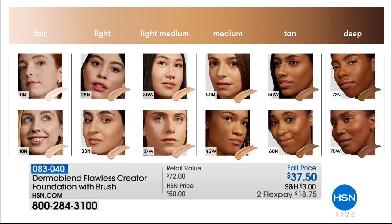Light, medium, tan, or deep — we have all the colors available right now, and you get the brush for free. Just choose your shade.